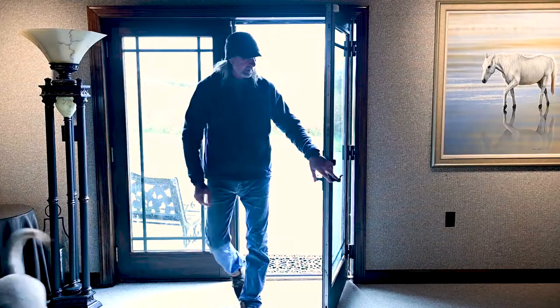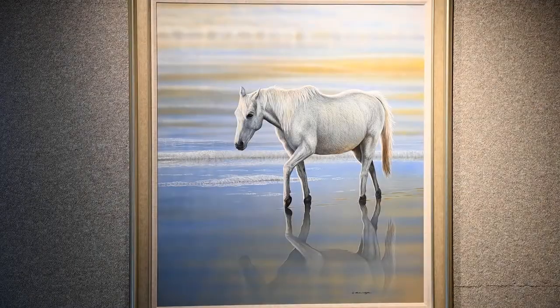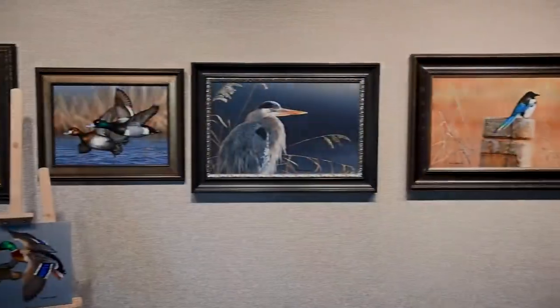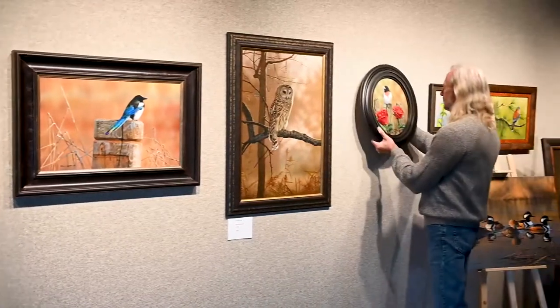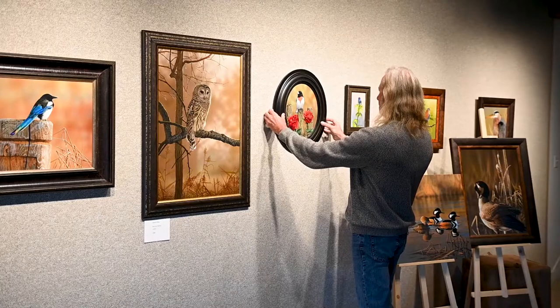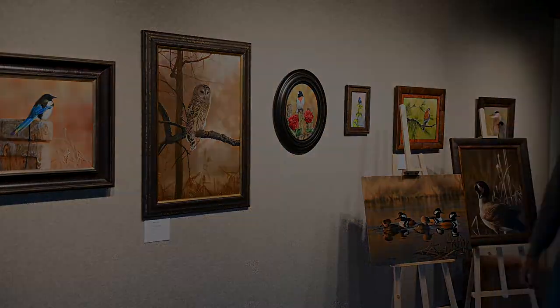We're here today at Gallery Eastman, which is my own personal gallery. Typically what I have here are a lot of my wildlife and waterfowl prints, and often I have a lot of my original artwork here as well. I always have some songbird pieces and most notably some waterfowl pieces as well.